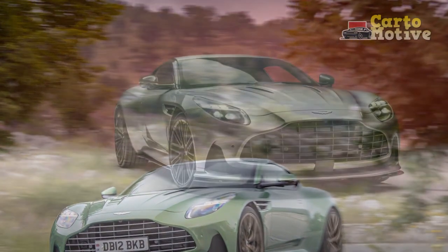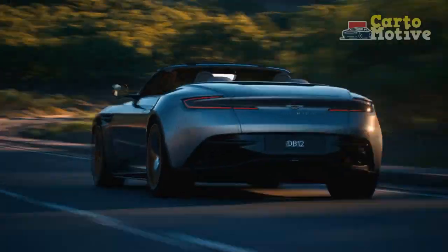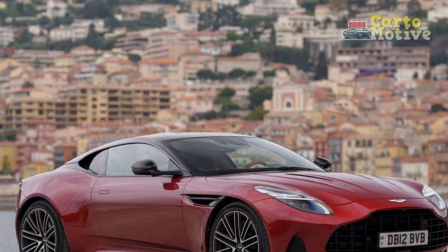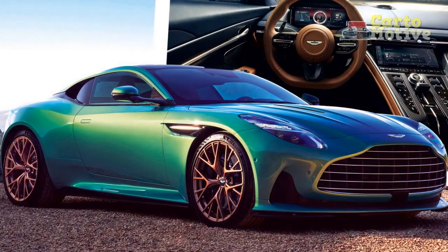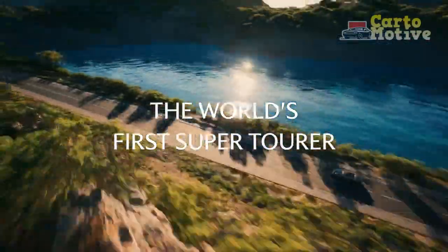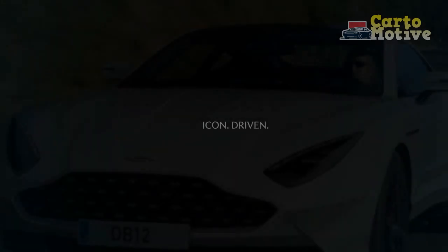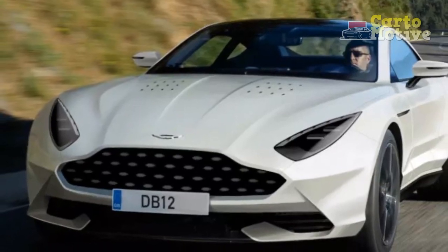Performance. Under the hood, the 2024 Aston Martin DB12 is powered by a robust 5.2-liter twin-turbocharged V12 engine. This powerhouse generates 800 hp and 700 lb-ft of torque, propelling the DB12 from 0 to 60 mph in a mere 3.3 seconds, with a top speed of 220 mph. The DB12 also features advanced adaptive suspension and a rear-wheel steering system, allowing for precise handling, exceptional cornering, and a perfect balance between comfort and sportiness.